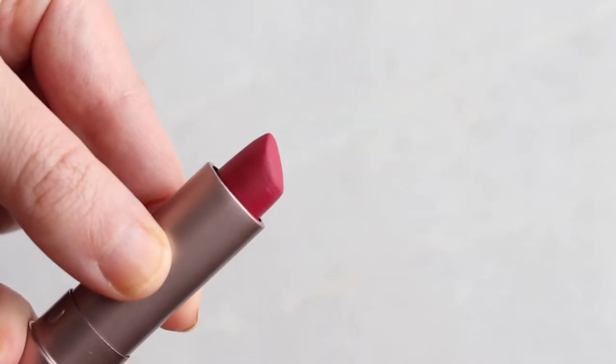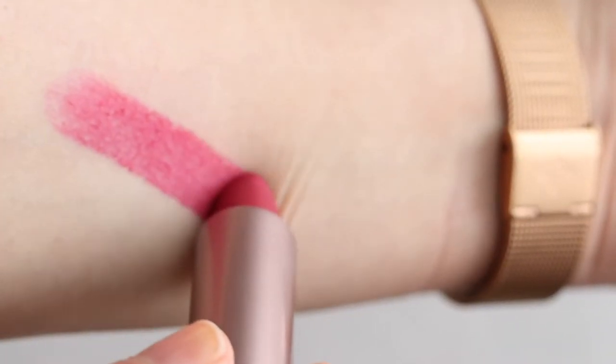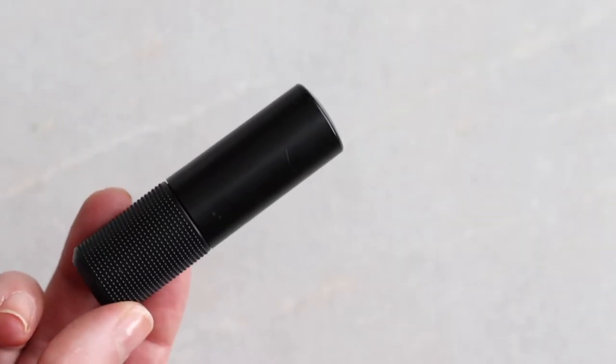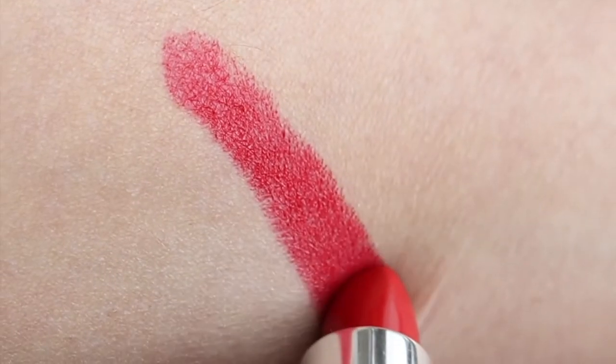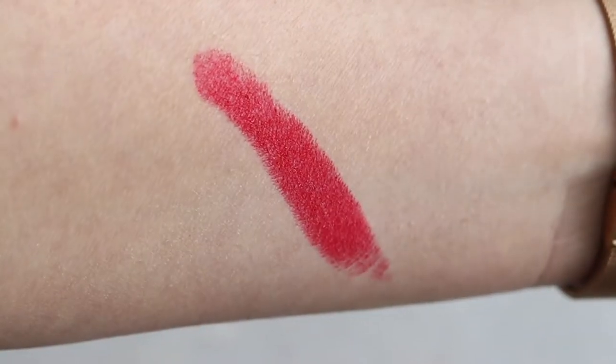Instead, I really reach for my 100 Pure matte lipsticks — they're fruit pigmented, incredible payoff, and a full stick. They're up there in price, so if you got four of those it would be more expensive than this palette. It just depends on how you like to apply and whether you like having all the colors in one. I also love the Red Apple Girls lipsticks — they're less dense, with a beautiful shade range, a bit more buttery and moisturizing. There's plenty more back on the channel and on Brit's Picks.